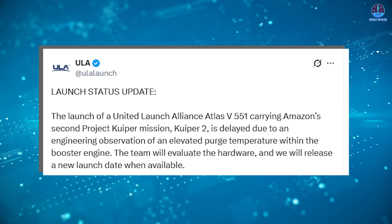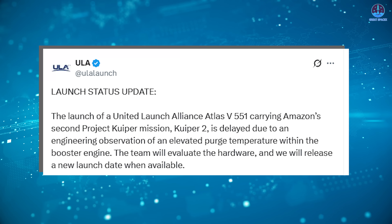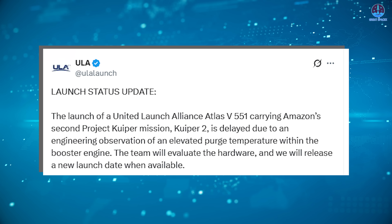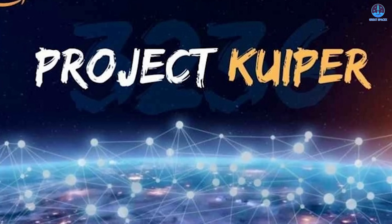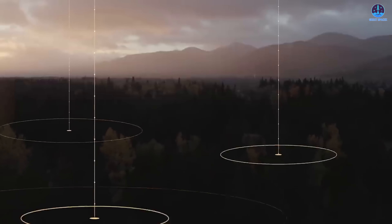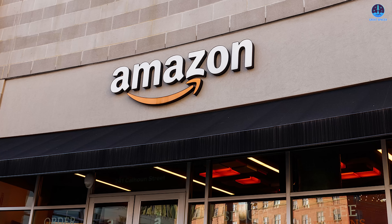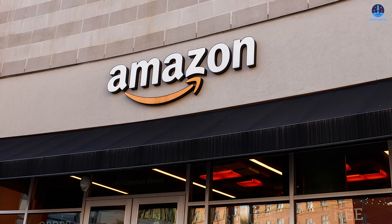ULA followed up stating the team will evaluate the hardware and release a new launch date when available — showing the seriousness of the issue with no immediate timeline for when the mission might resume. In the short term, Amazon's Project Kuiper will have to push back its deployment schedule. Kuiper is Amazon's answer to SpaceX's Starlink constellation, and every delay gives Starlink a larger lead in the satellite broadband market. With only one successful Kuiper launch so far, these early setbacks are especially critical. In the longer term, this situation shines a light on ULA's broader struggles and raises questions about Amazon's launch strategy.